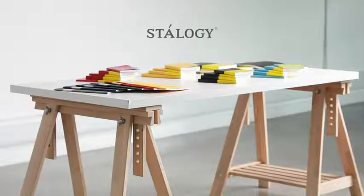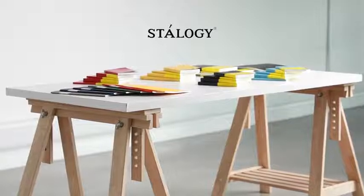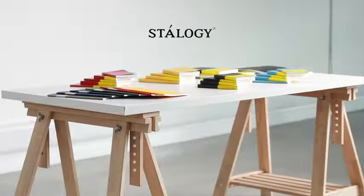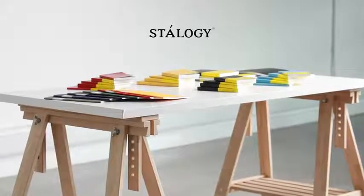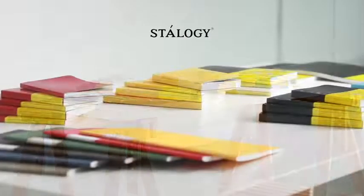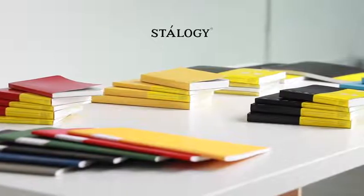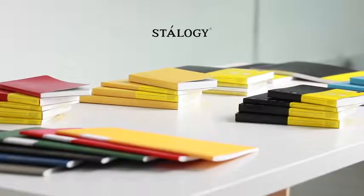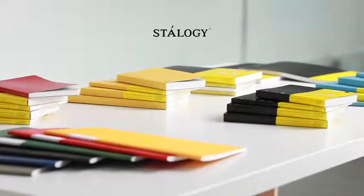Stalogy is a stationery brand that comes from Japan. It's a design classic. It embodies Japan's heritage of using beautiful materials and the art of paper, and has transformed it for the 21st century through the eyes of design guru Manabu Mitsunu. The Stalogy range includes notebooks, pens, memo pads and sticky notes, and because of the meticulous design ideas behind each product they're a pure pleasure to use. Let's take a look at some of their products here to show you how they're made and what they do.